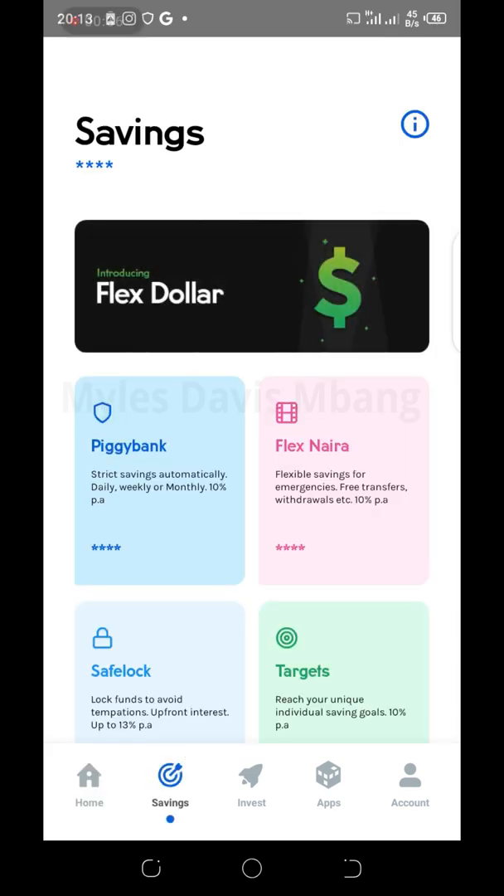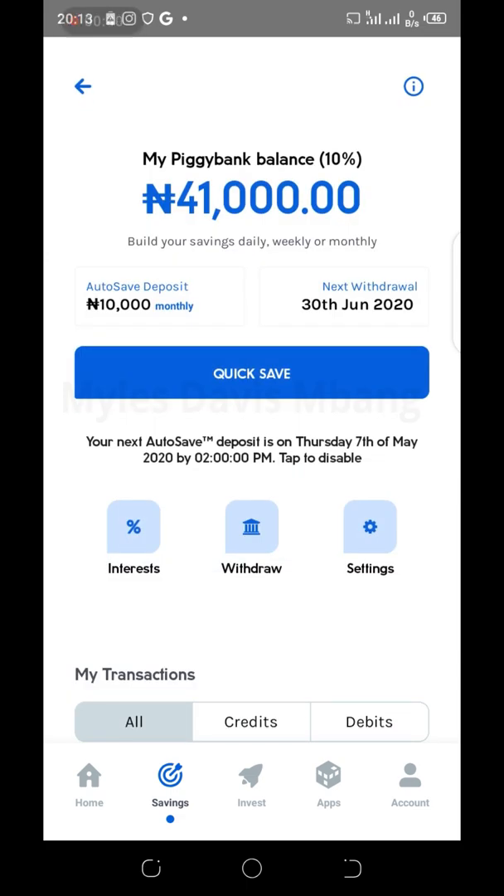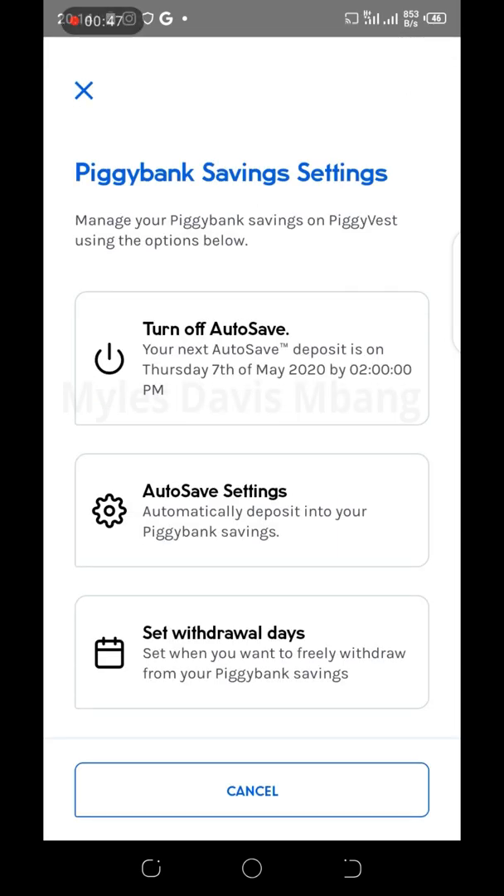To do that, on your home screen click Savings, then go to Piggy Bank and select Piggy Bank. Now you see the options here: Interest, Withdraw, and Settings. Click Settings.